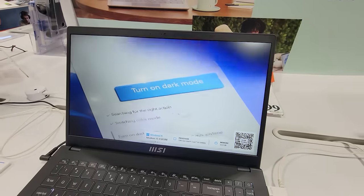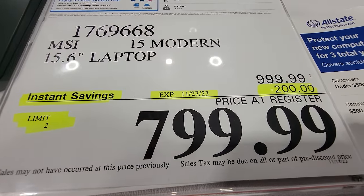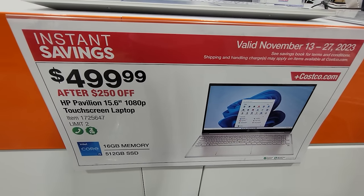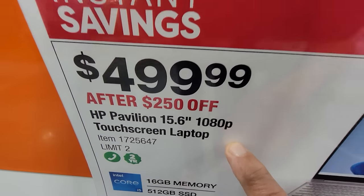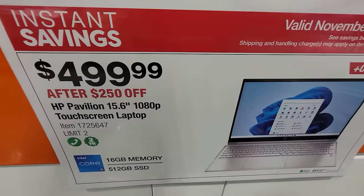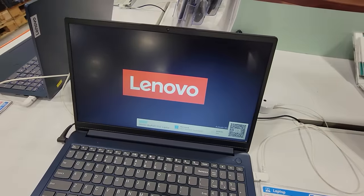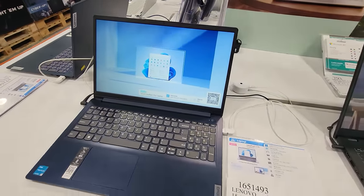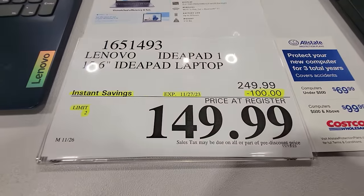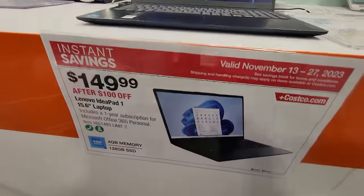If you don't need all the fancy gaming capabilities of the MSI, here's a less expensive model — a regular 15.6-inch laptop at $200 off down to $799. Here's another laptop that's part of the Costco Phase 2 Black Friday deals — also a 15.6-inch touchscreen laptop, and I always tell you to try to get a touchscreen whenever possible. Look at this — $499 after $250 off. This is part of those Phase 2 Black Friday deals that end on the 27th. And this right here is probably the lowest price I've ever seen on a laptop computer — the Lenovo IdeaPad 15.6-inch is $100 off down to $149.99. Where else have you ever been able to buy a laptop for $150?